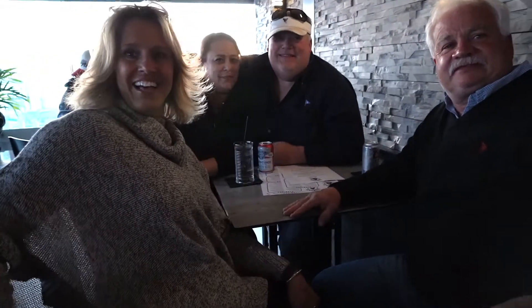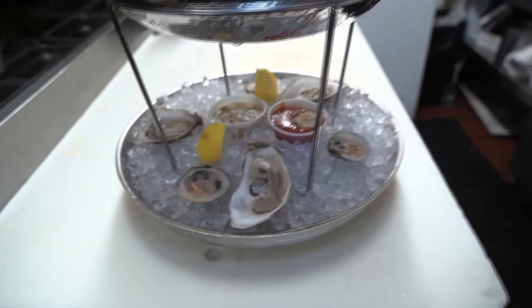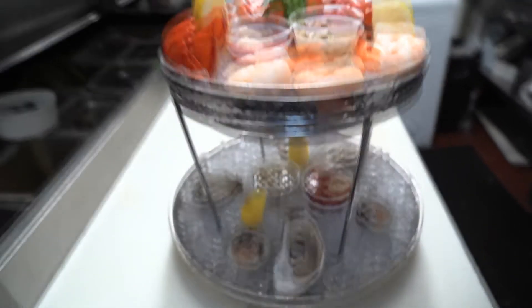With more than 40 years in the restaurant business, Tug Boats owners know their stuff. First of all, we have the freshest seafood — it's all local seafood. We have the swordfish, we have our fried clams, we have our oysters, we have all our steamers. There's no better place to have seafood overlooking Hyannis Harbor.